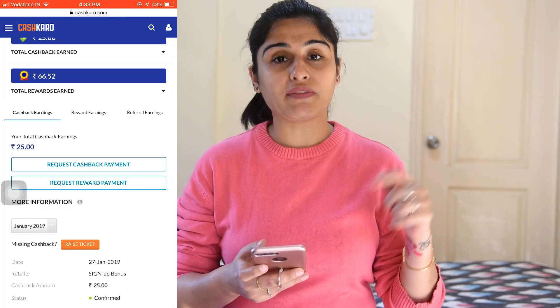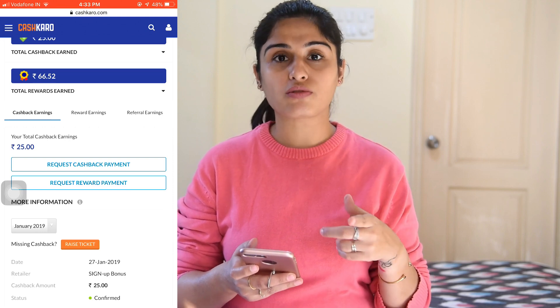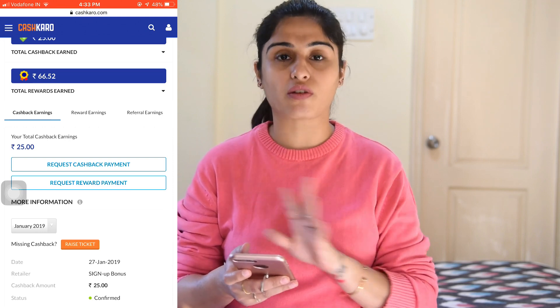I'll be leaving a link for CashKaro.com — you can use it and you'll receive 25 rupees directly in your account. That's it for the haul! If you guys liked my video please hit like, share and subscribe, and let me know in the comments which shade you liked the most. Bye!